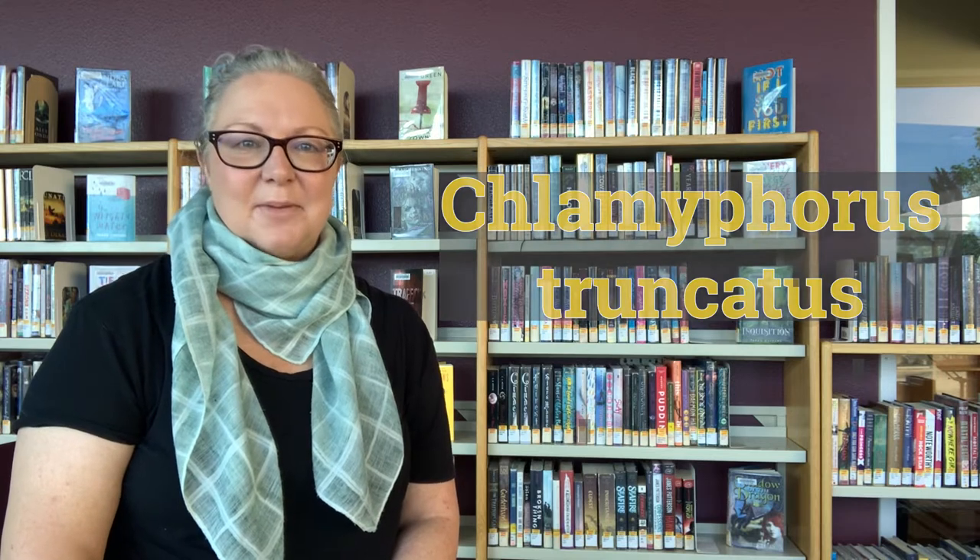Good afternoon and welcome to Strange Animal Files, part of our Tales and Tales Summer Reading Challenge. I'm Jennifer from the South Valleys Library and I would like to tell you a little bit about an animal whose scientific name is Chylamphorus truncatus but is also known as the pink fairy armadillo.